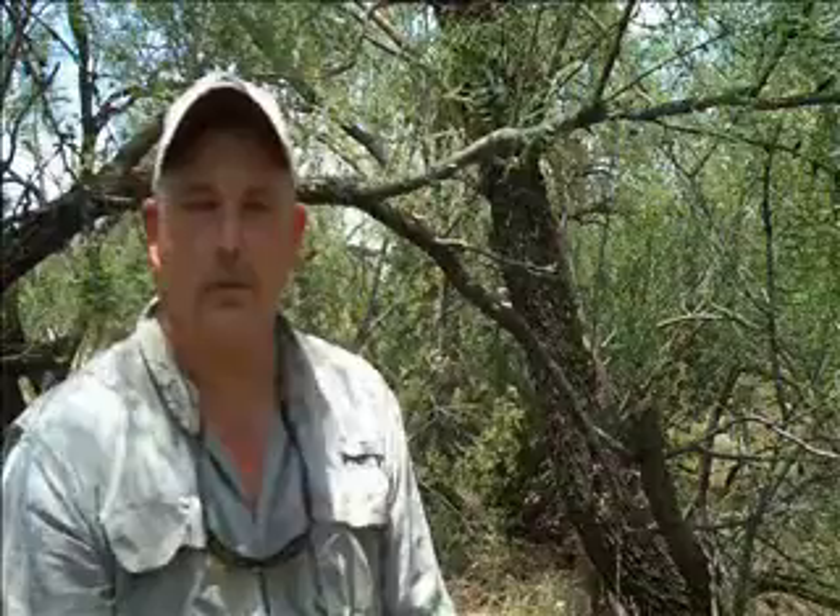Most people are familiar with the Roadrunner, but few people know much about the birds' life history requirements, biology, and ecological relationships. We're finishing up a four-year study on Greater Roadrunners, and for the last four years since 2006, we've been using radio telemetry to study movements, home range, dispersal by young of the year, and nesting ecology.